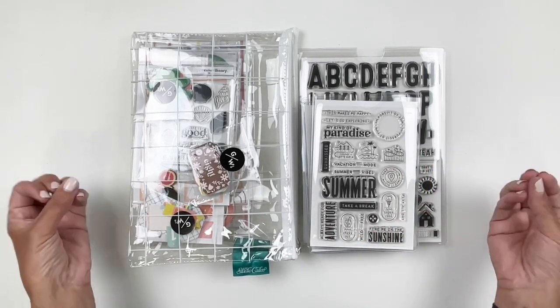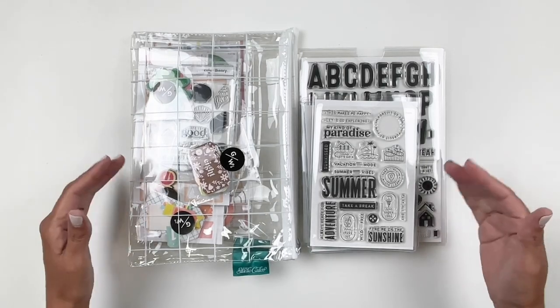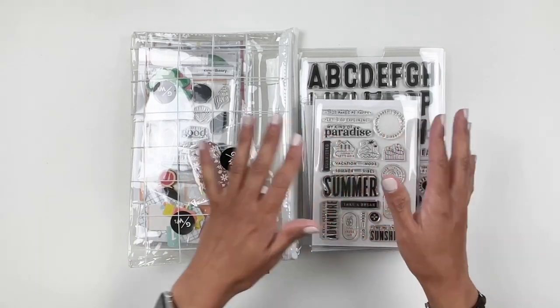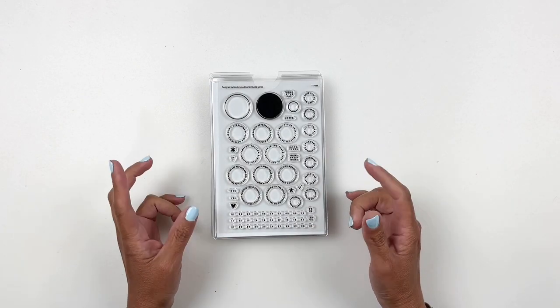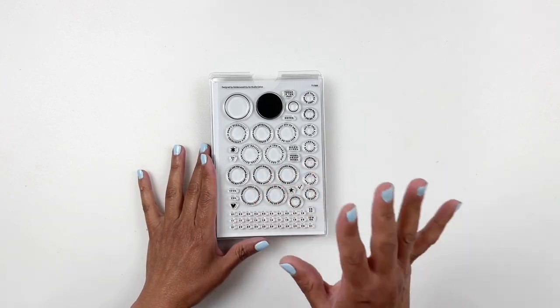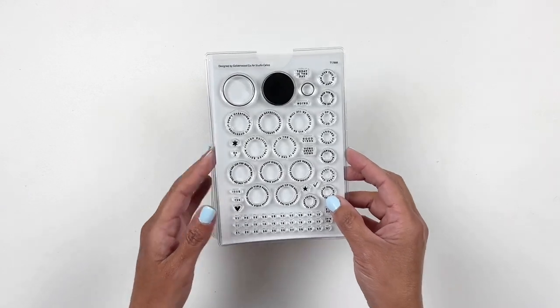As always, there's so much to share and it's all so beautiful. I'm going to start with the add-on stamp sets and then we'll start with the kits. This is a different day by the way — I noticed in my first footage that something was off so I had to re-record this. So let's get to it.